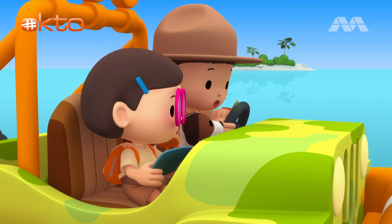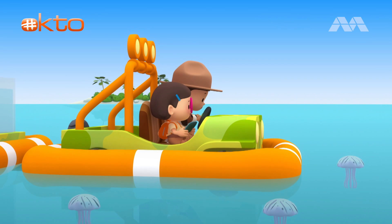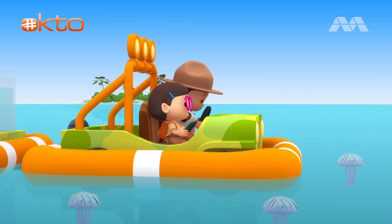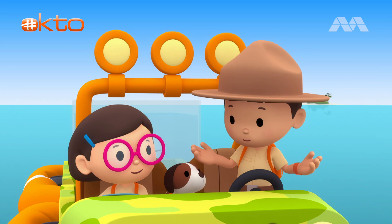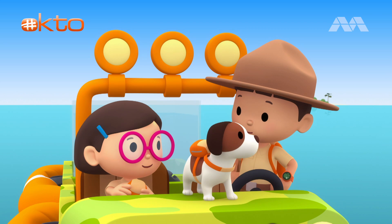Ranger Rocky, are you okay? Hello, Leo. I am stuck in a sea jelly bloom. If I drive my jet ski, I might harm the sea jellies. So I have nowhere to go. Don't worry, Ranger Rocky. We'll help you. I have a plan. First, let's get a bit closer. Okay, Katie and Hiro. I need to borrow both your backpacks. You want to use our propellers? Good plan, brother.